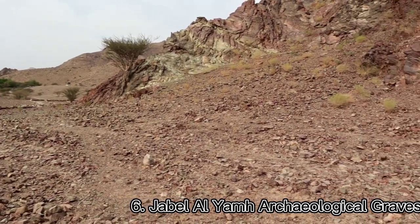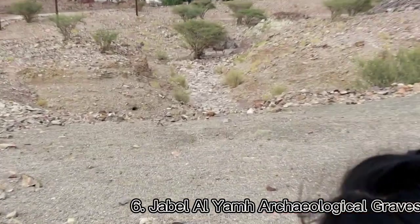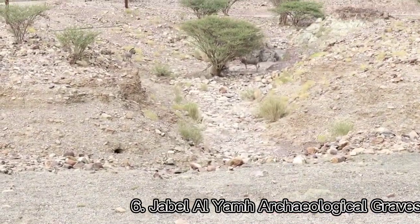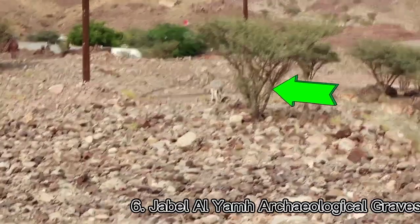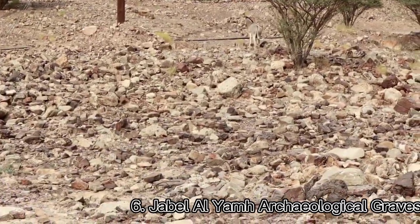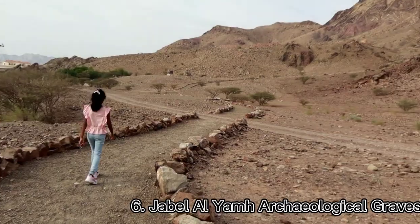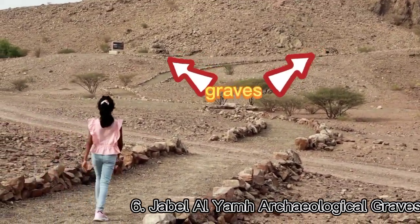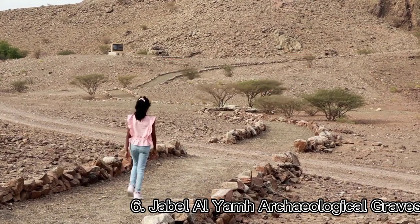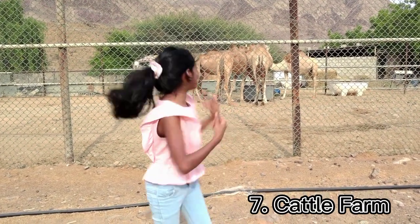There is a beautiful hiking trail where we can see the greens and the beautiful nature. On the way, we saw some donkeys. They were all staring at me.